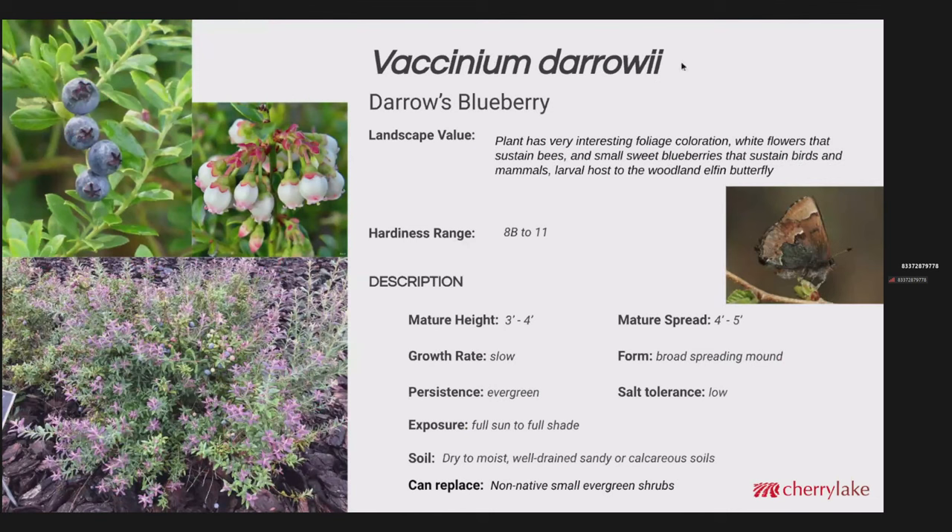Vaccinium darrowii is a really interesting plant from the standpoint of its foliage color, its flowers, and its fruit. It has very interesting foliage coloration from a powdery blue to a rosy blush. The small blueberries are very sweet. They sustain birds and mammals, and this is a larval host to the woodland elfin butterfly. Mature height I've seen up to just about five feet, with a pretty good spread as well. The growth rate is fairly slow; it forms a broad spreading mound. It is evergreen and can replace a lot of the non-native small evergreen shrubs. It performs a bit better in an acidic soil, like most blueberries.